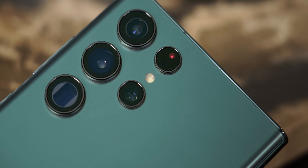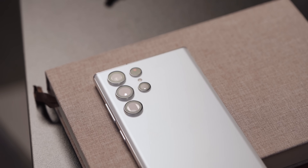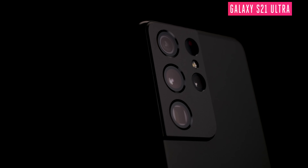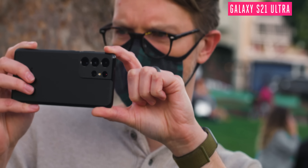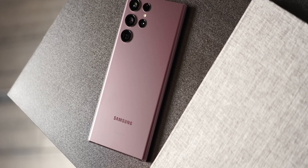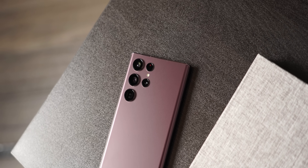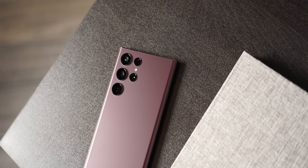Those top-tier specs extend to the camera system too. Before we go any further, I want to give a shout out to the discontinued S21 Ultra, which had one of the coolest looking camera designs ever — that black model was so damn sleek. But since Samsung has switched over to a Note-influenced style this year, the novel wraparound camera module is gone. Now there's just a bunch of different lenses sticking out, which looks fine, if a bit boring.